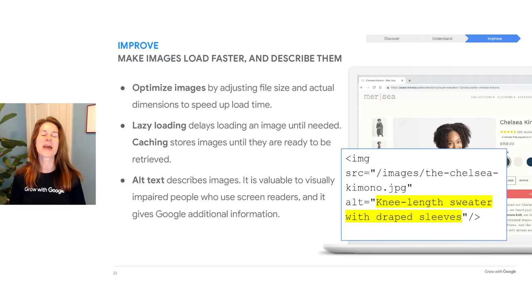Last but not least, make your website fast. Speeding up the site's load time improves the user experience, which can lead to more visits and longer visits, and this can have a positive effect on search results. One way to do this is to optimize your images — smaller images load faster. You can use techniques like lazy loading, delaying loading an image until it's needed, and caching, a way to store images so that they're retrieved quickly when your web pages load. Finally, use alt text — it's not visible on the web page, but it describes an image. It's valuable to visually impaired people who use screen readers, and it gives Google additional information about the content.